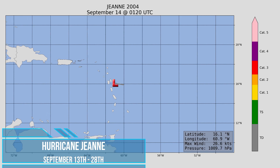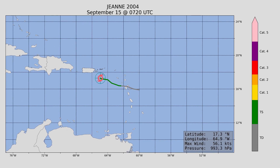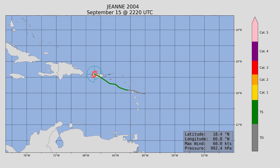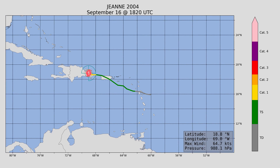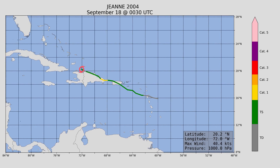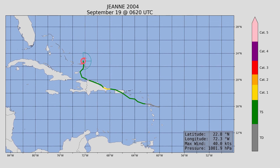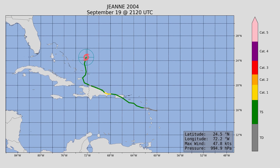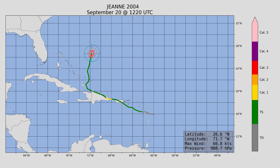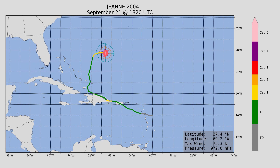Next, we have another major hurricane — with a maximum wind speed just barely at Category 3 status, 120 miles an hour, and a minimum central pressure of 950 millibars. It made landfall in Puerto Rico and Hispaniola, then turned north, looped back, and — you guessed it — headed right into Florida. We had multiple hurricane landfalls in Florida this season. Luckily, it was not a major hurricane at landfall in Florida.